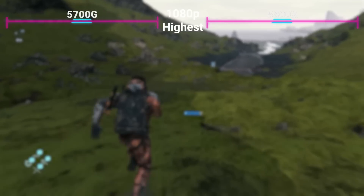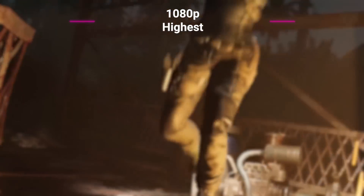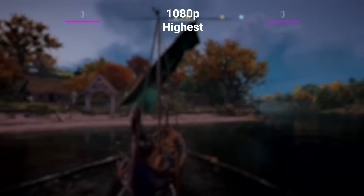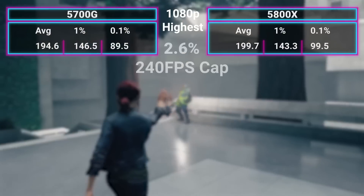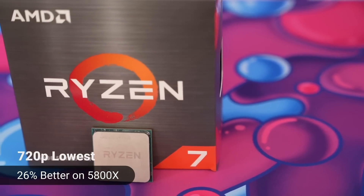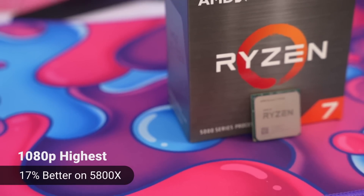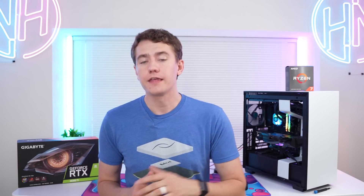Witcher 3, 4% gain. Death Stranding, 19% gain — and again we're running into that 240 FPS limit; I think it would be a lot higher without that. Shadow of the Tomb Raider, a 19.6 FPS difference. GTA 5, 11.2%. COD Warzone, 15%. Assassin's Creed Valhalla, 4.5%. Borderlands 3, 4.2%. Control, 2.6%. Resident Evil Village, 28.68%. To average out the difference: at 720p lowest you're looking at an average 26% gain on the 5800X versus the 5700G. For 1080p high, you're looking more at an average of 17%, with a lot of games being within 2% to 4% of each other — which is actually roughly the same overall experience.